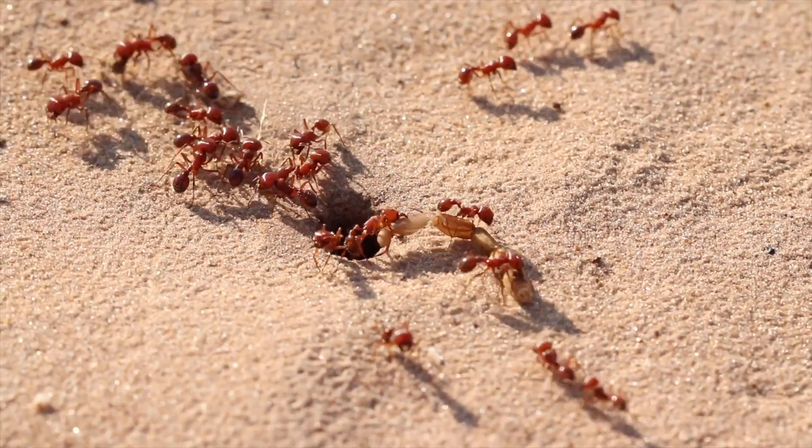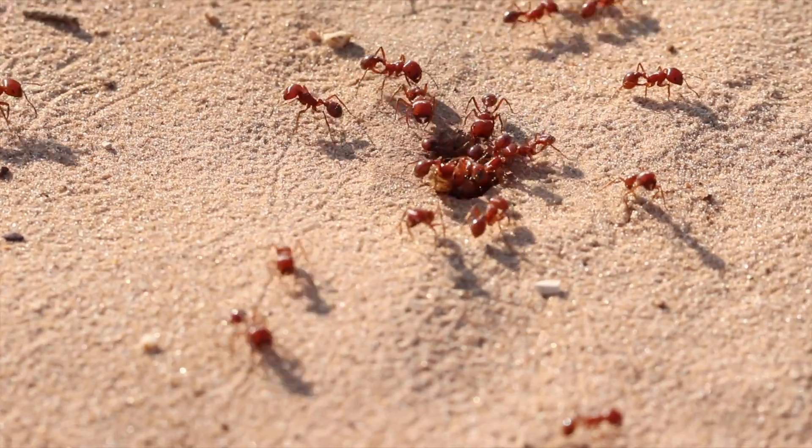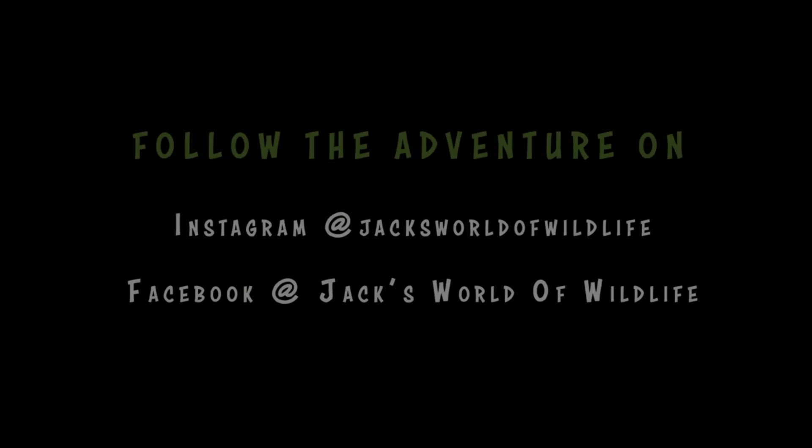Buy the new merchandise — this is one of the new ones, 'Widows of the World,' featuring a ton of Latrodectus species. Super cool. And turn on post notifications so you don't miss any new videos. I'm trying to release two episodes minimum per week. So stay tuned, stay watching, stay supporting, and tune in next time for the next episode of Jack's World of Wildlife. I'll see you next time.